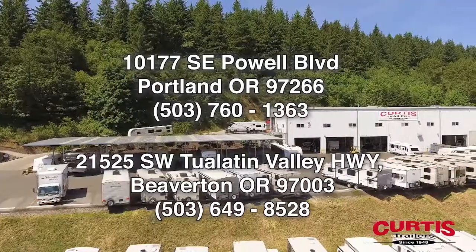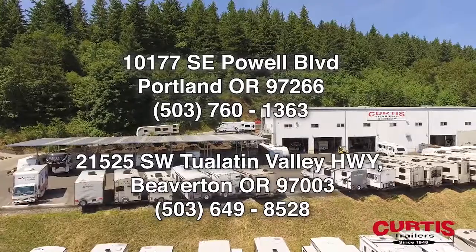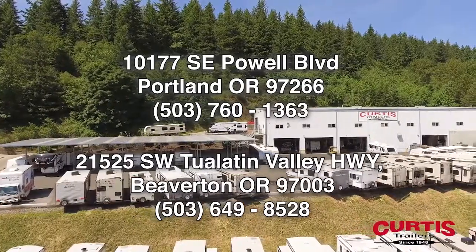Come check out the Keystone Outback 324CG today at Curtis Trailers, where our business has been your vacation since 1948.